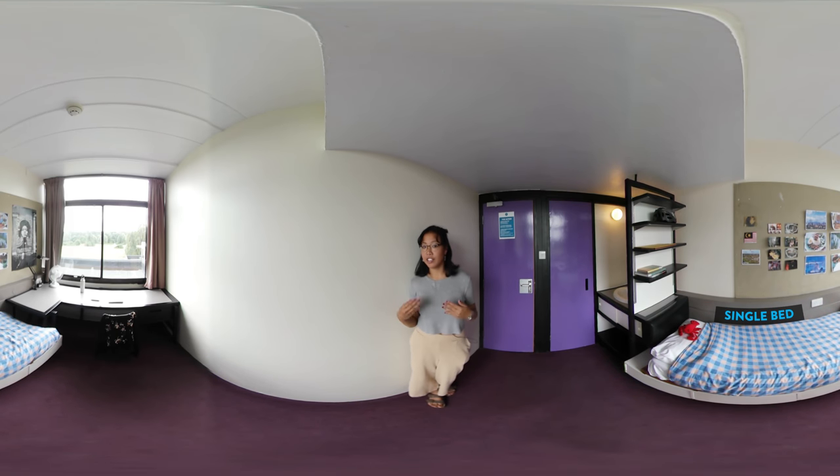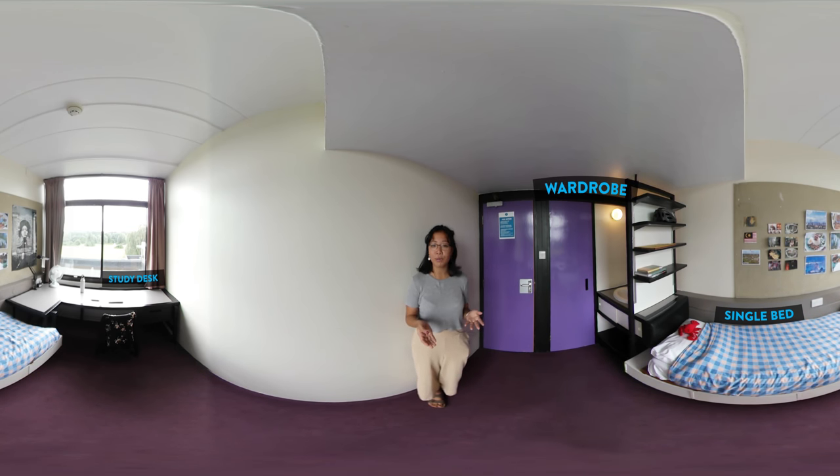A nice bed, a large desk to do all my work on, a chair and a lamp and a wardrobe, as well as all the storage space I could need. We also have a wash basin with a mirror, so it's really convenient for me to just brush my teeth or wash my face.